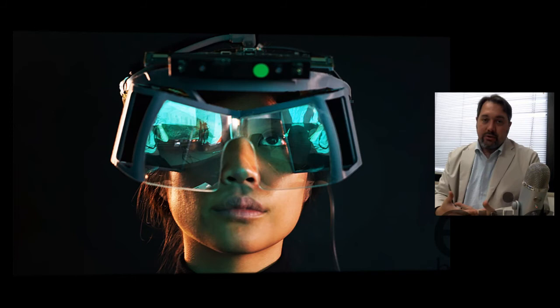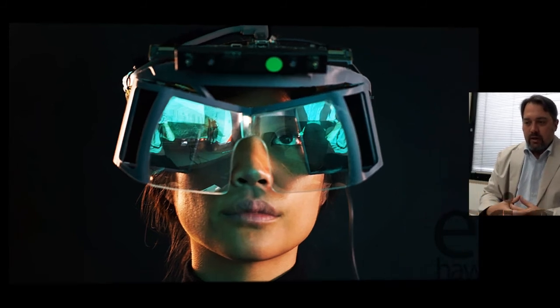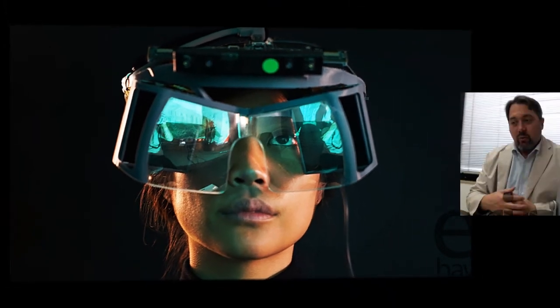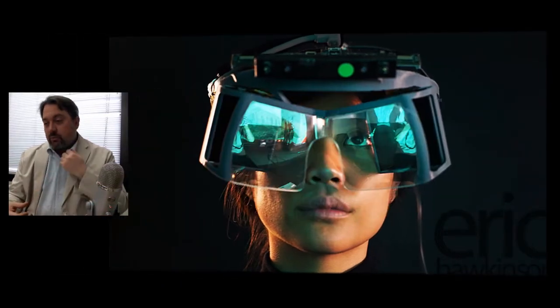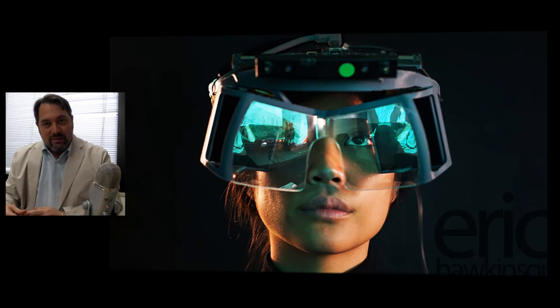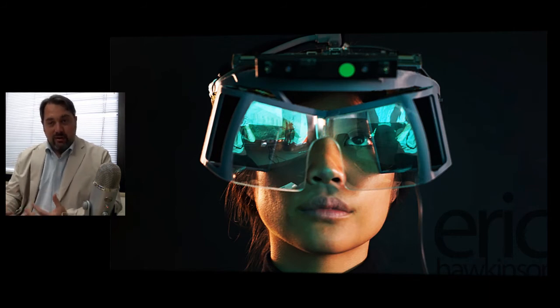What Leap Motion just put out yesterday is something called Project North Star. Before you get too excited, this is not intended to be a consumer product. The plans, software, and SDK will all be released open source. So if you're a developer you can put one together yourself, which is very exciting because it will be cheap and you can build it from the ground up as a learning experience.